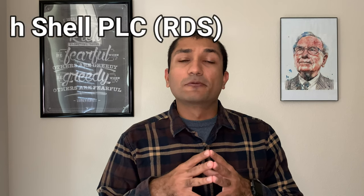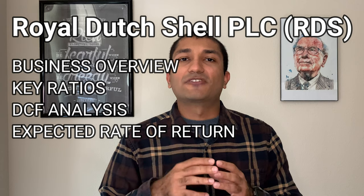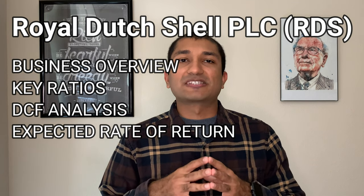This is Vyom Joshi with Superior North. Welcome back to my channel. Today we will be talking about Royal Dutch Shell, which is one of the world's largest energy and petrochemical companies. We'll review the company's annual report to get a better idea of its business model, then look at the company's fundamentals by focusing on its key ratios. We'll perform a discounted free cash flow DCF analysis to find the intrinsic value of the company, and finally do an expected rate of return calculation to see what kind of return we can expect at the current stock price.